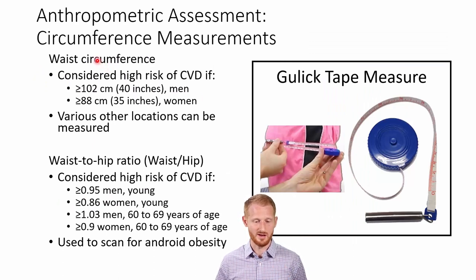Specifically, we're going to talk about waist circumference and the waist-to-hip ratio, which means you have to measure the hip circumference as well. Either one of these is going to use a flexible tape — often a Gulick tape measure with a spring-loaded cylinder that tells you if you're pulling at the right level of tension. If you pull too hard, you make the person look smaller than they are; if not hard enough, you may get a little extra slack.